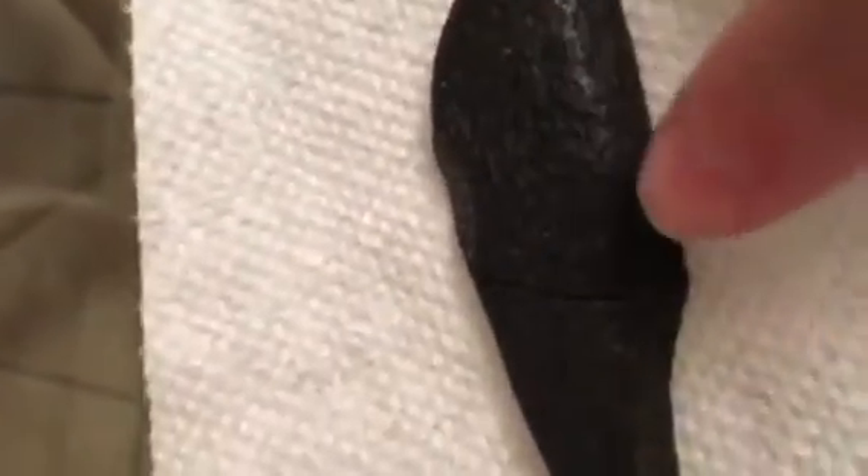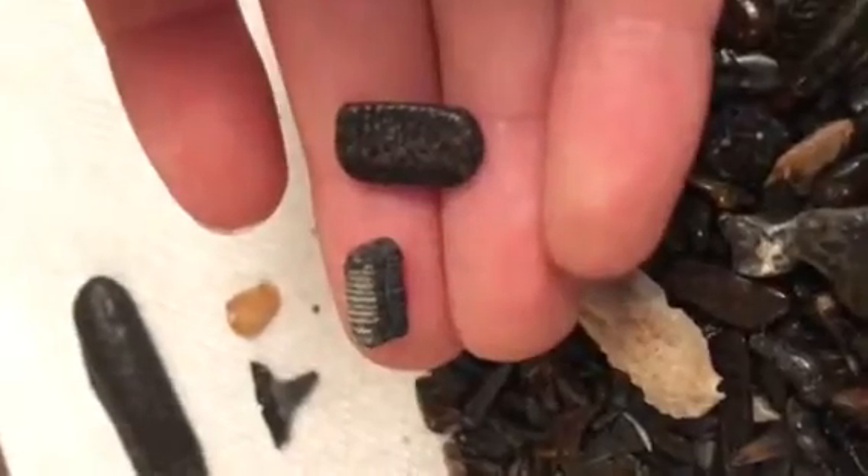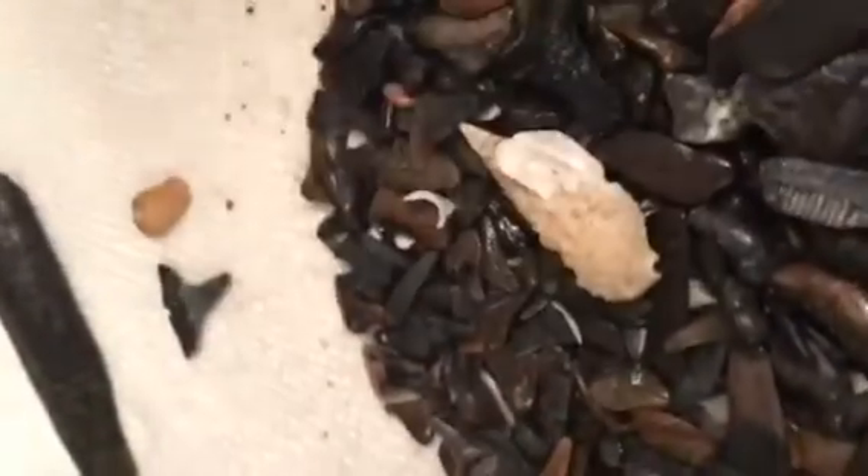Here's a bone that they dropped and broke — a fossilized bone. And then I found a bunch of some big ones, little ones. Found a lot of stingray barbs right there. Found some pretty good shells.